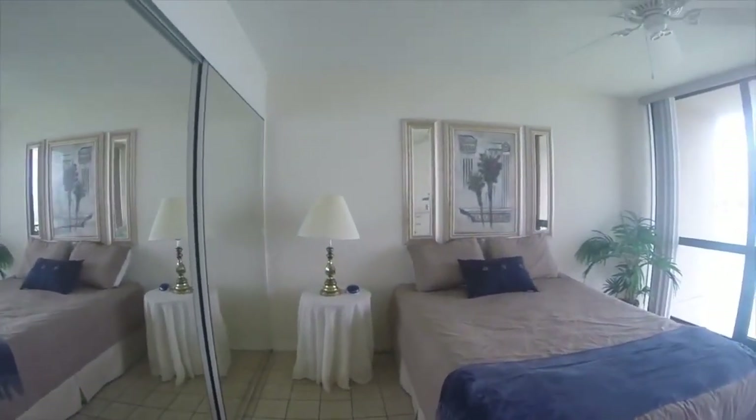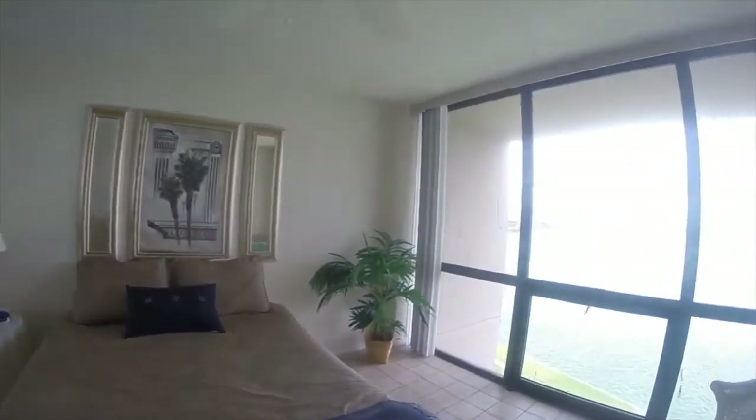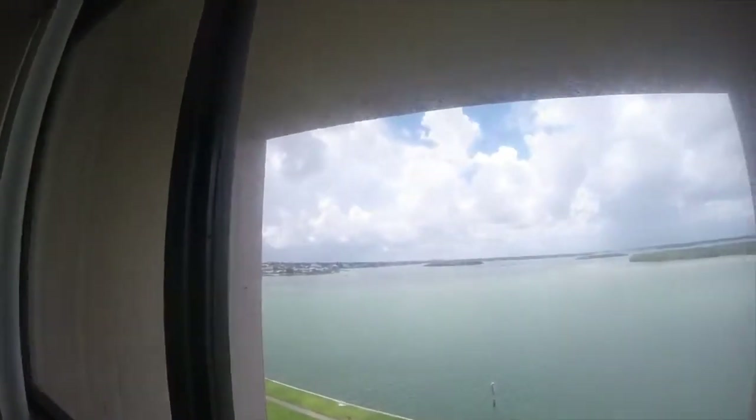There are lots of mirrors in the unit on all of the closets. Some of them are in good working order, and some of them not. This is the view out the guest bedroom.